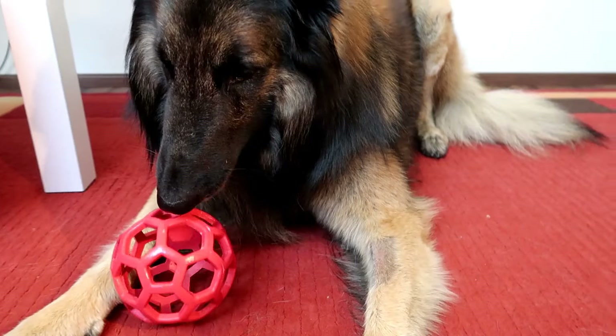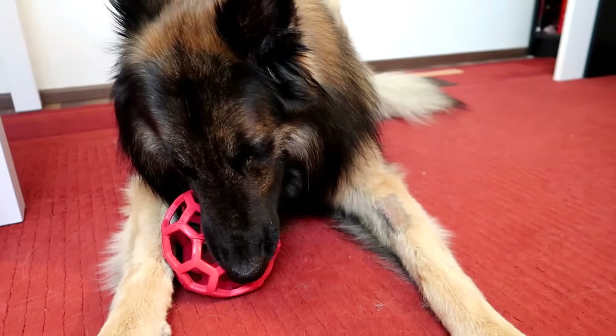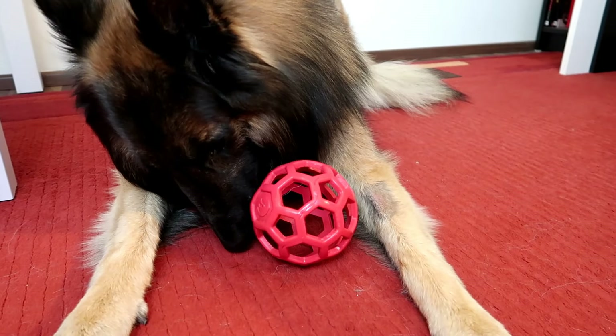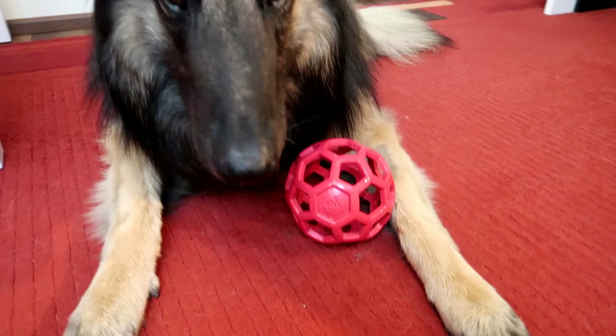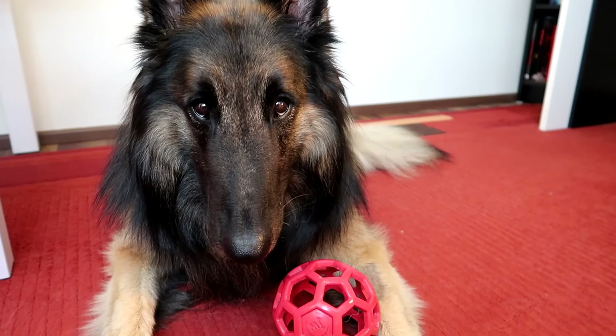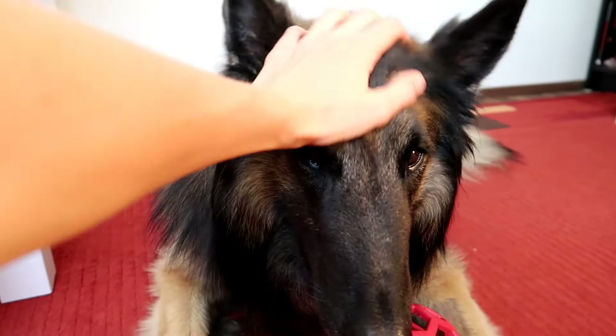Alright, so those are all the things we wanted you to know before you get a Belgian Shepherd. If you have any more questions or tips, please leave them down below in the comments and give us a thumbs up. Subscribe if you haven't, turn on your notifications, and we will see you in our next video.